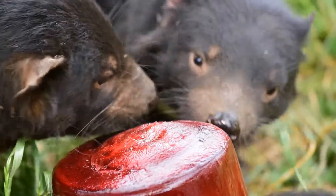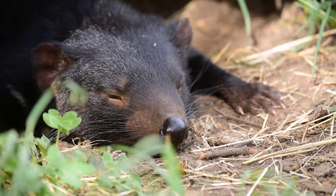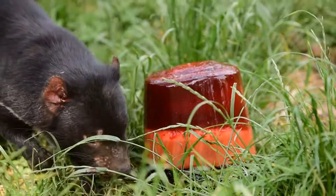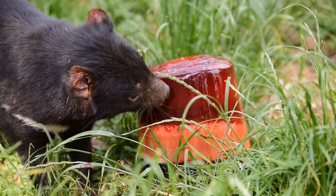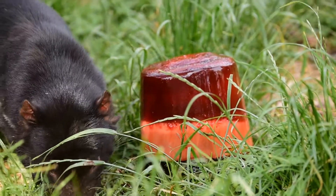A couple of the nice and easy ones for us to do is enrichment-wise. So things like ice blocks like this here work really well. This one here for the devils has actually got a couple of things in it. We've actually got the nice red layers — that one's actually blood — and the yellow's egg. Not incredibly appetising for us, but these guys will come over and have a bit of a lick, and they were all into it.